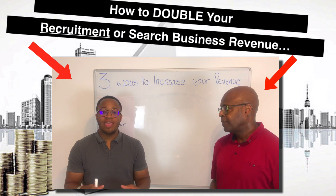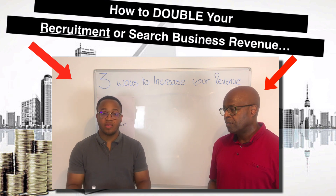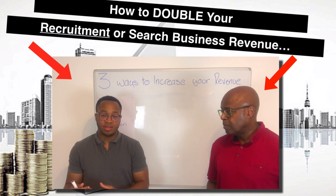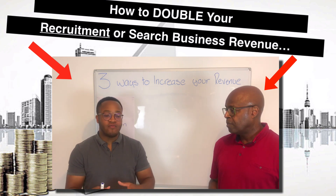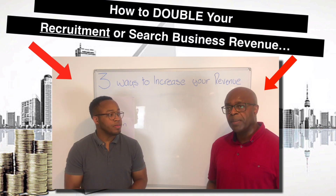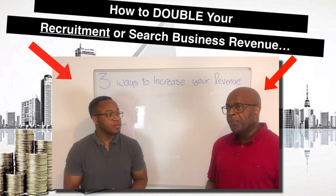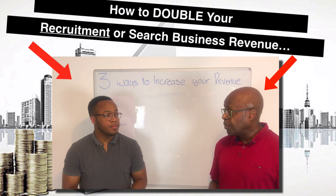Think about it — if we were tomorrow to give you double the number of clients you're working with currently, you probably wouldn't be able to handle it. There are very few businesses that have the infrastructure in place to handle a rapid influx of more clients coming in straight away. So although getting more clients seems the most obvious solution, there are actually three solutions you can apply to your business that will, as we'll demonstrate in a moment, substantially increase your revenue.